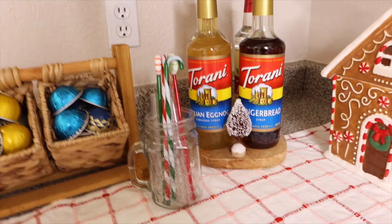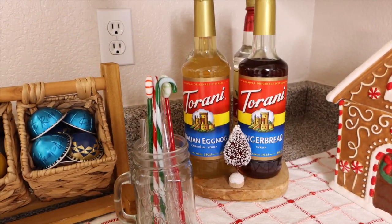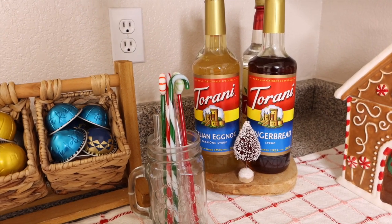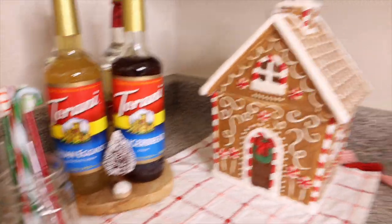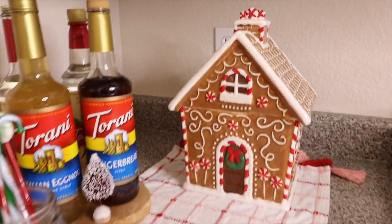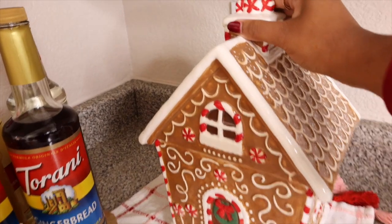I've got my holiday syrups — eggnog, gingerbread, and in the back there's peppermint and vanilla. We are going to end this tour with my gingerbread house, which ties the bar together really nicely. It's actually supposed to be a cookie jar, but we're going to use it for pods — I can store tons of pods in there for the holidays.